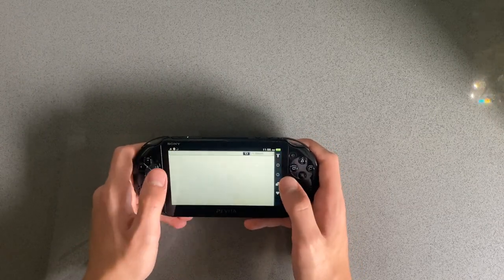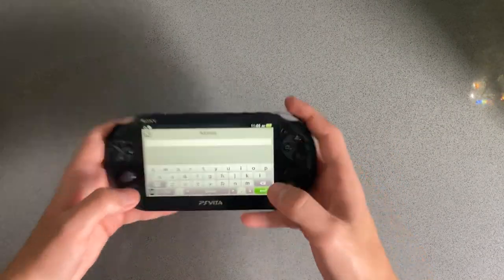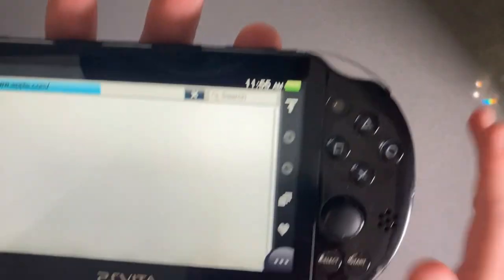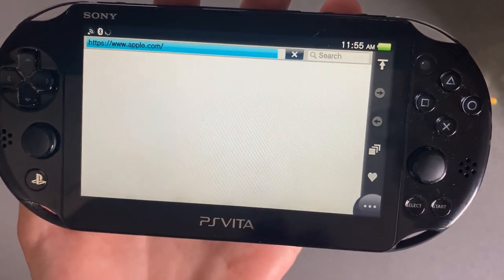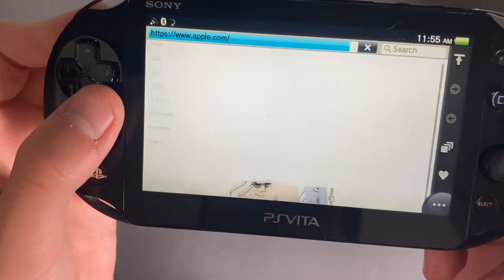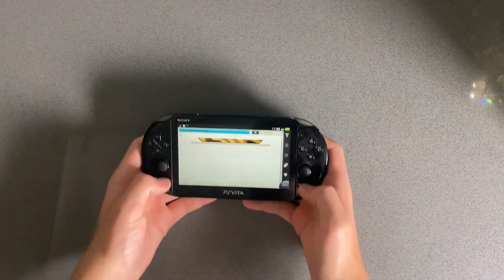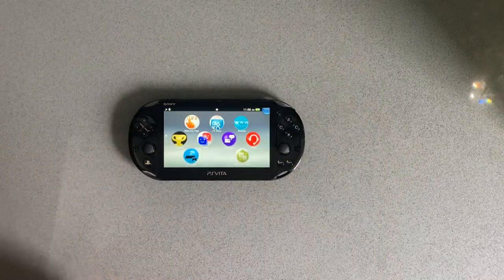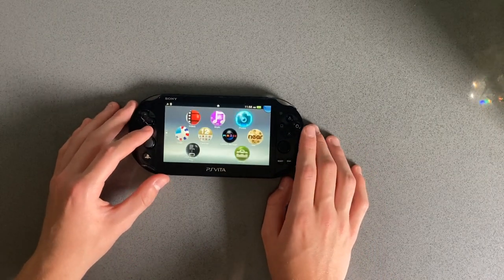It won't load YouTube, it looks like. This website is also very complex, but let's try Apple.com — how about that? It looks like it's loading a very primitive version of the website, just a few links and some very stretched out photos. Still, it's not as bad as the web browser for the DS — not the 3DS. The 3DS one is bad, but not terrible.